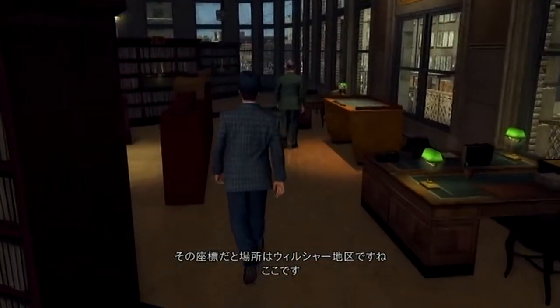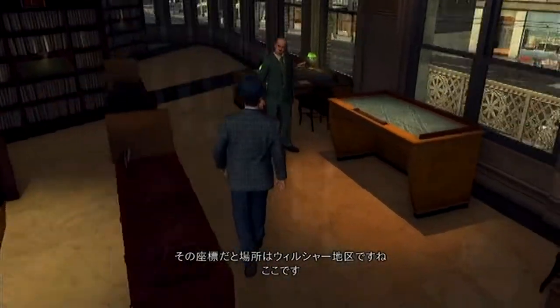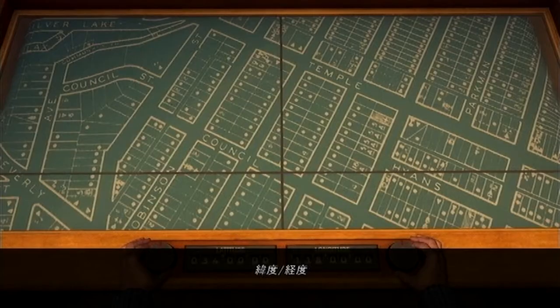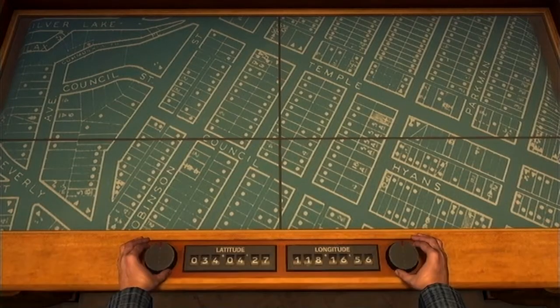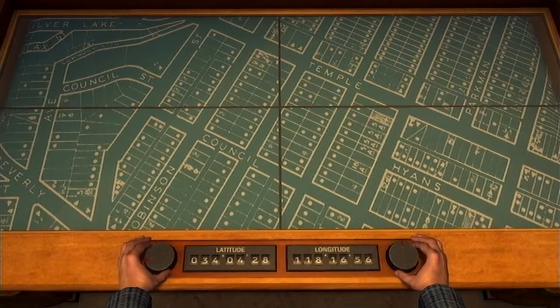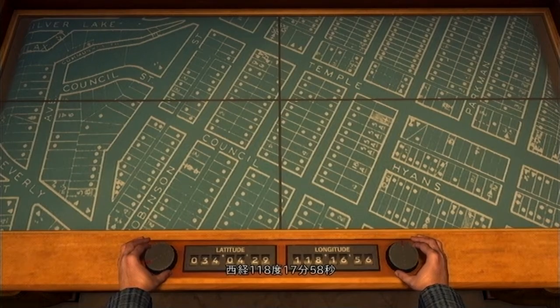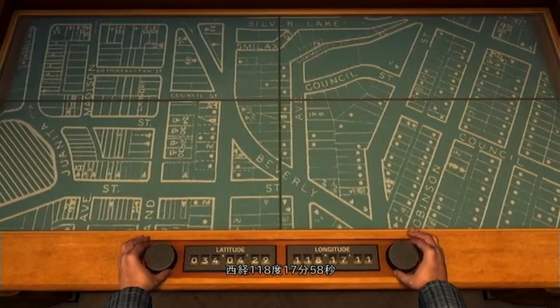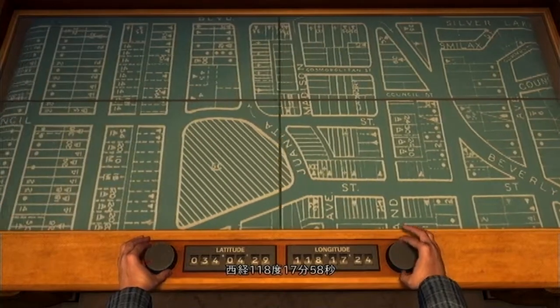I believe that is in the Wilshire area here. 34 degrees, 4 minutes, 29 seconds north. 118 degrees, 17 minutes, 58 seconds west.